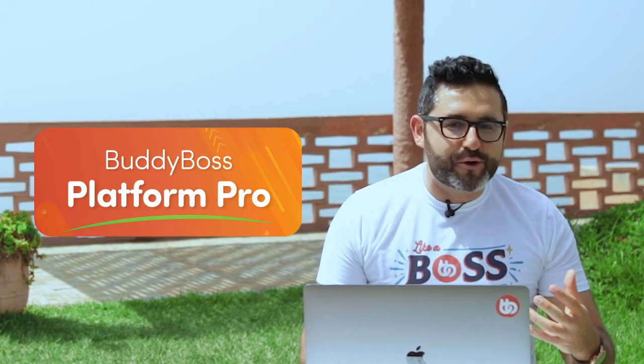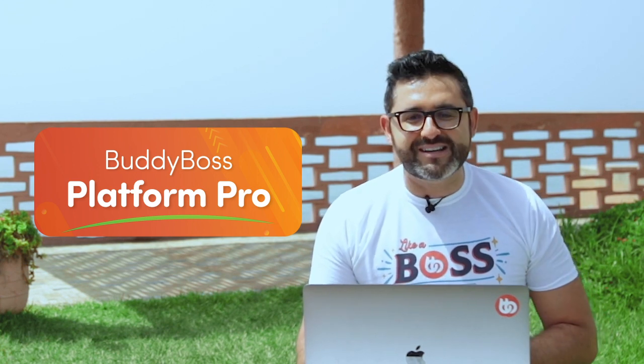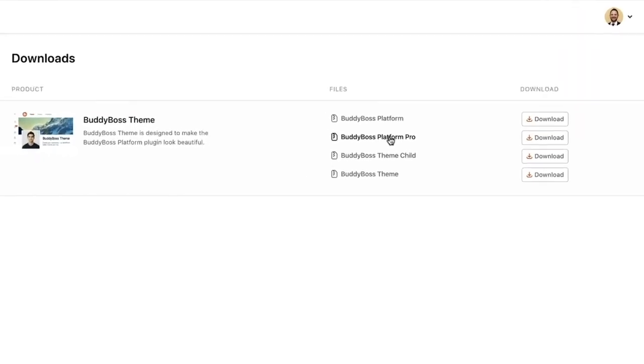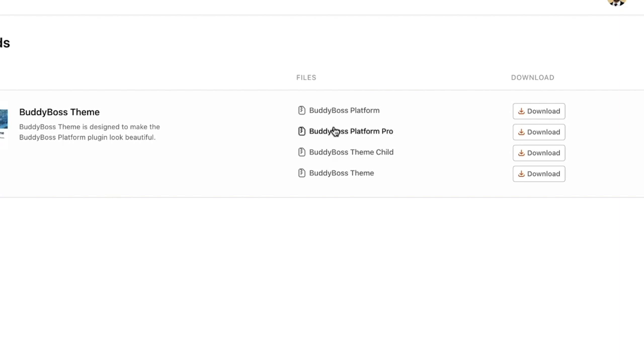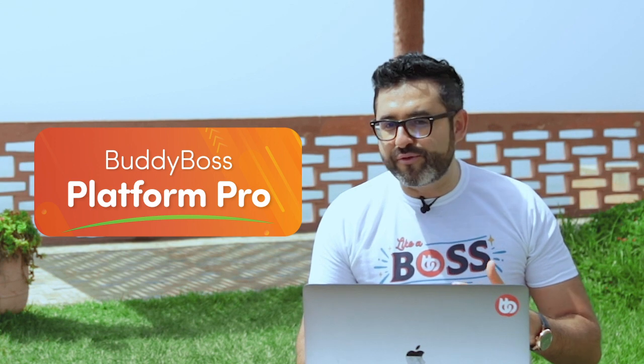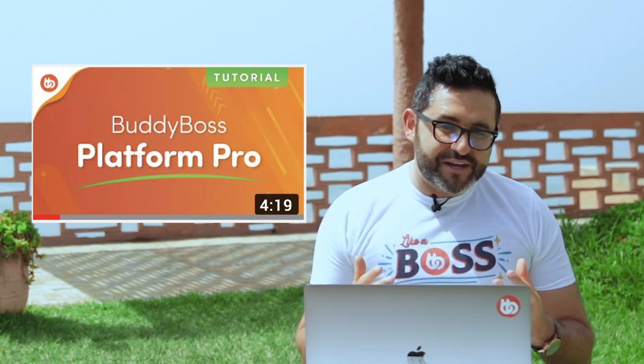With the launch of the new Zoom integration, we have now introduced the new BuddyBoss Platform Pro plugin. This plugin is available for free for all existing and future BuddyBoss team customers. So if you already own a license to the BuddyBoss team, you can download the BuddyBoss Platform Pro plugin from your account area. And if you're just about to buy your BuddyBoss team for the first time, the Platform Pro plugin will be included for free as part of your purchase. The new Platform Pro plugin is launching with the Zoom integration as its core feature, and as time goes on, we'll be adding more innovative features to the plugin. We have created a video that goes into more detail on how to set up and use the plugin, and you'll find the link to the video in the description below.